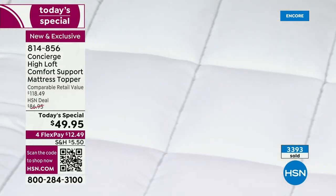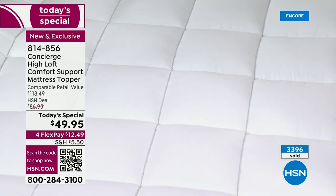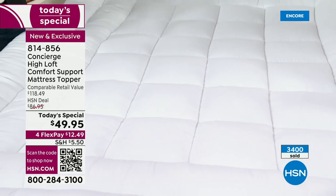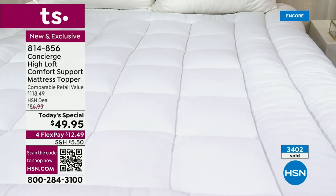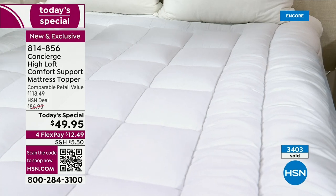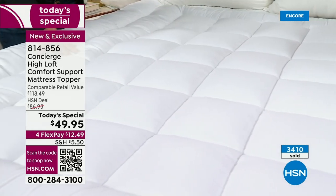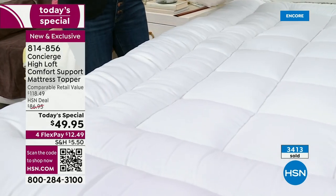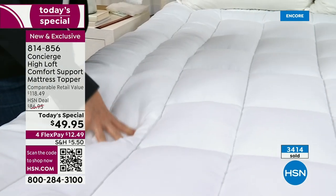We have Twin, Twin XL, Full Queen, King, and California King. We've sold close to 2,000 just for queen. Queen always sells out first — it's the most popular size. Mattresses are expensive and everything's expensive right now. This is a great way if you have a mattress that's seen better days and you're not ready to replace it — this can really buy you some time. Get this, put it on the bed. I always say try this first.